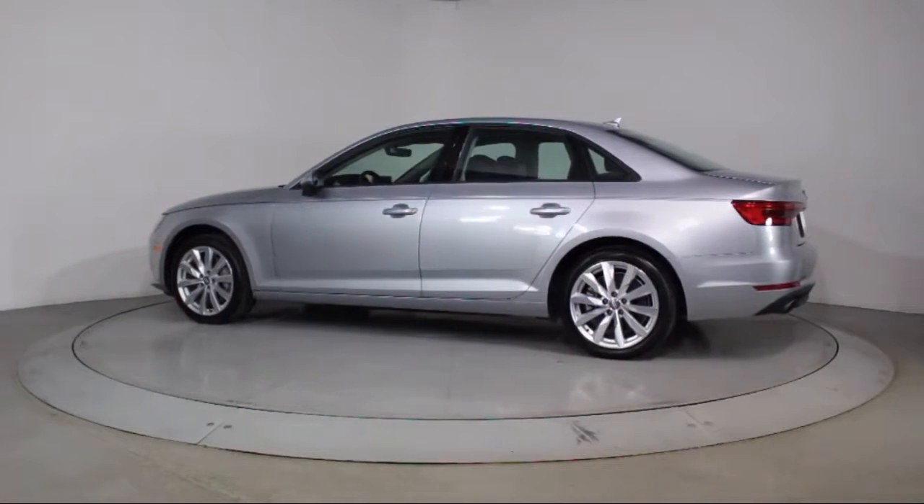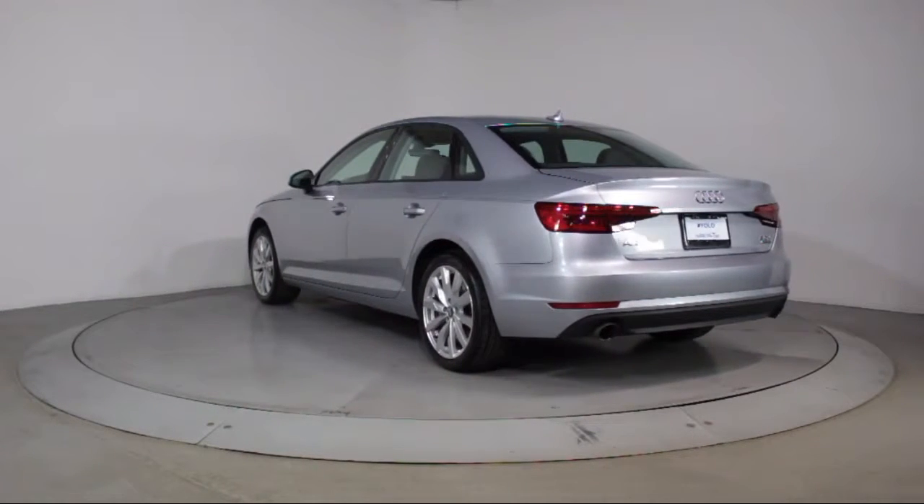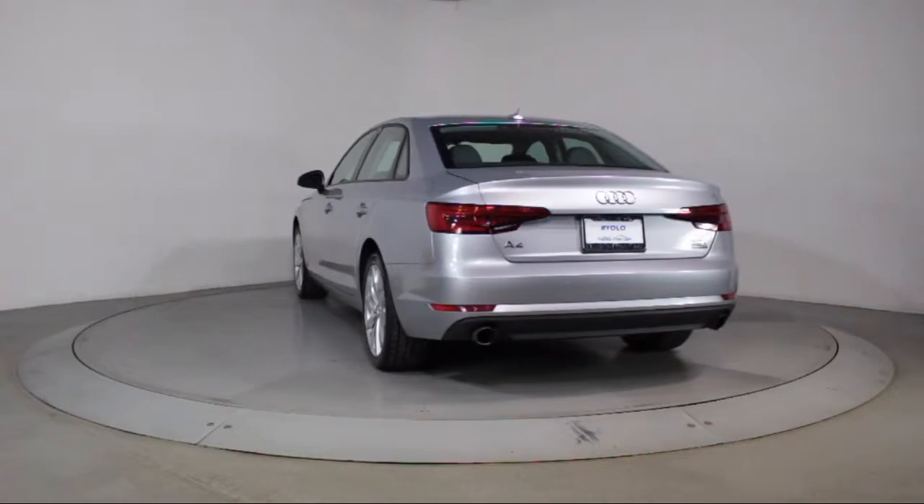It also features a CD player, side airbags, power windows, anti-lock braking, and has less than 35,000 miles on the odometer.